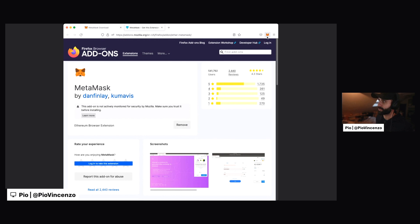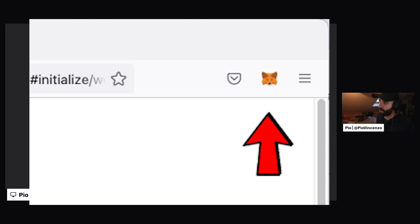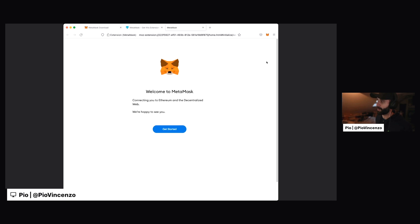And then you can see right here on the top right that the little fox — that is the MetaMask extension in our browser. And when I click on that, it opens up a page here which says welcome to MetaMask. And this is how we're going to get started setting up our wallet.